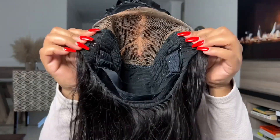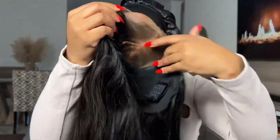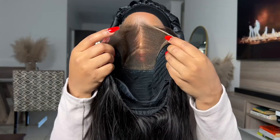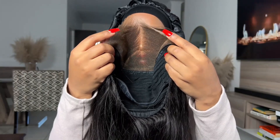This is a 9x6 closure. It has two side combs that you can use to adjust the hair so it's nice and snug. We also have a comb over here, and the hair also has an adjustable strap. The wig comes pre-bleached, pre-plucked, and the lace comes pre-cut.